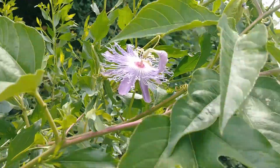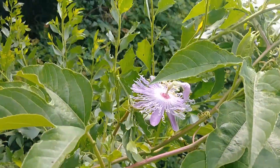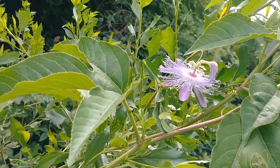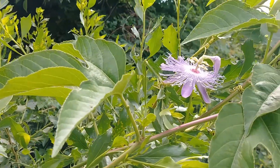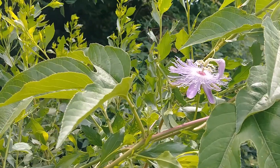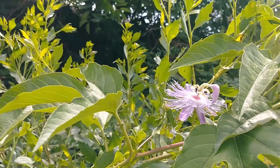Look how beautiful that is — isn't that neat? It's a wildflower; it's probably my favorite wildflower. It's called a passion flower. So beautiful. And there is a domestic variety of the passion flower also, but I didn't know this was here until yesterday. So this is really neat.